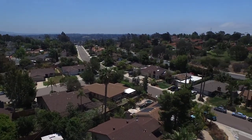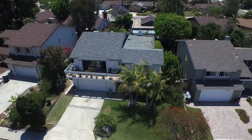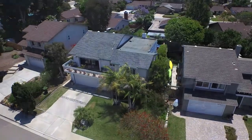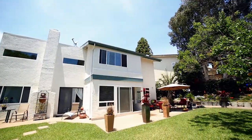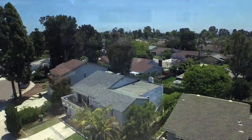Just minutes east of the 5 Freeway in beautiful Encinitas, California is this five-bedroom, three-bath, 2,787-square-foot, two-story home with attached two-car garage nestled in a quiet cul-de-sac.